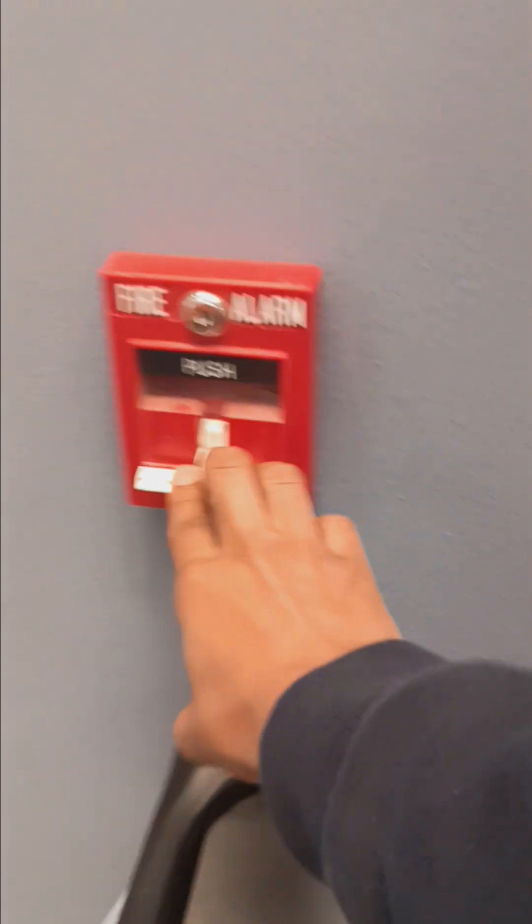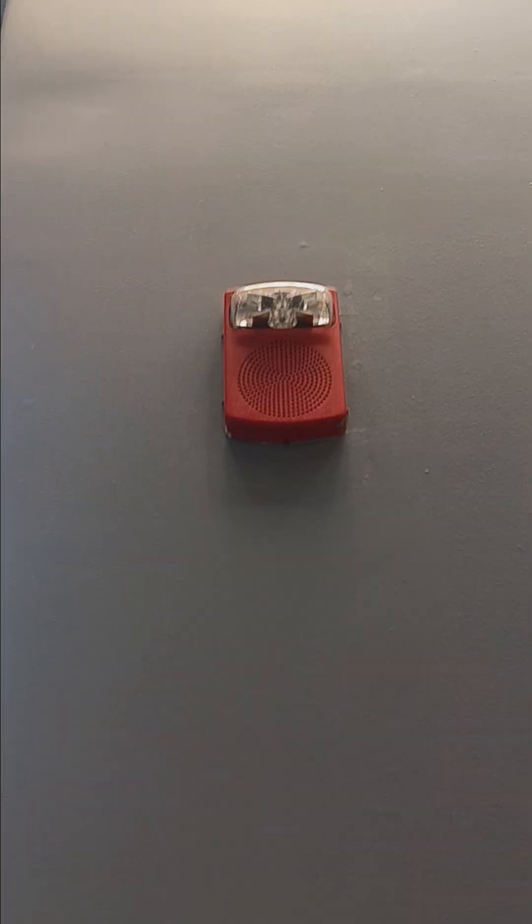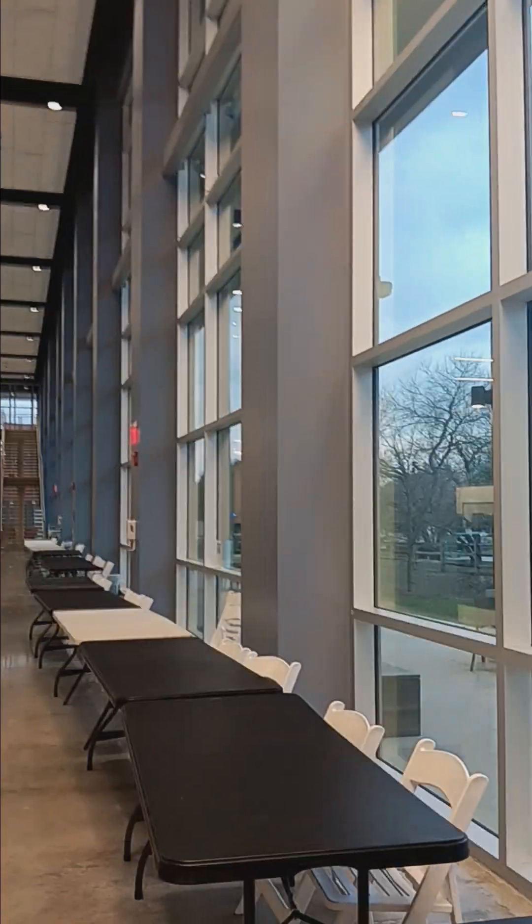Go for it. There is a fire emergency in the building. Oh, that's so chill. You are to leave the building by nearest exit or exit stair. Oh, dang. Do not use the elevator.